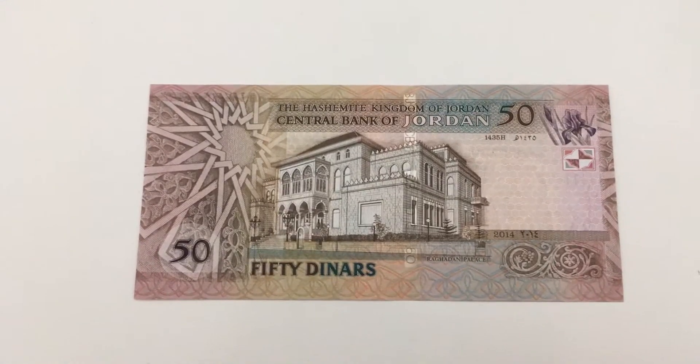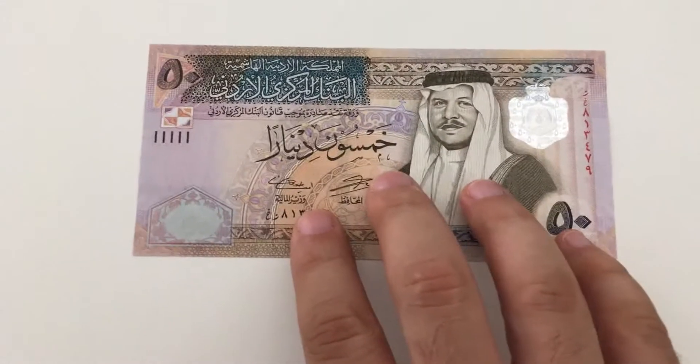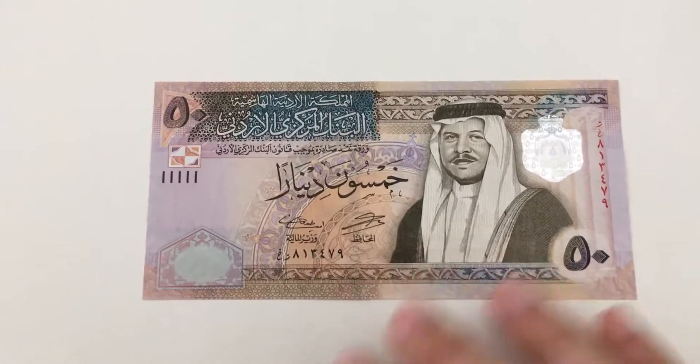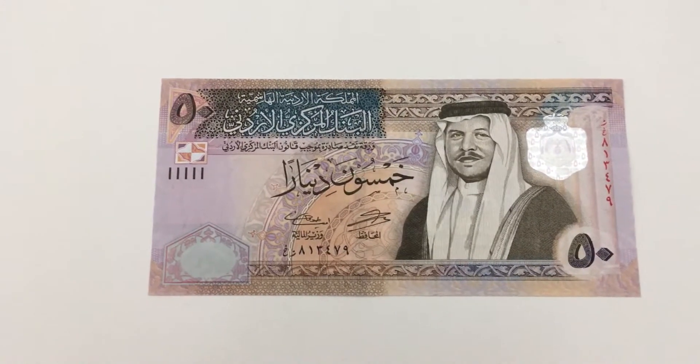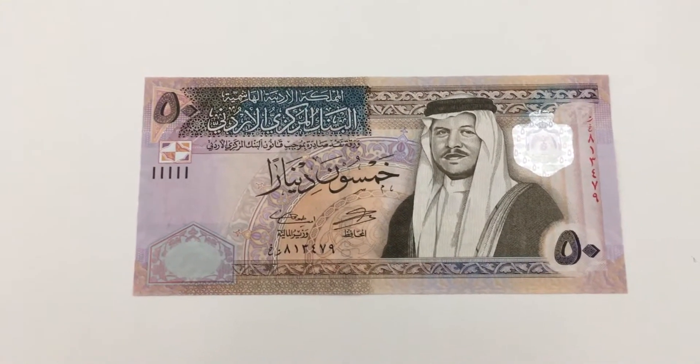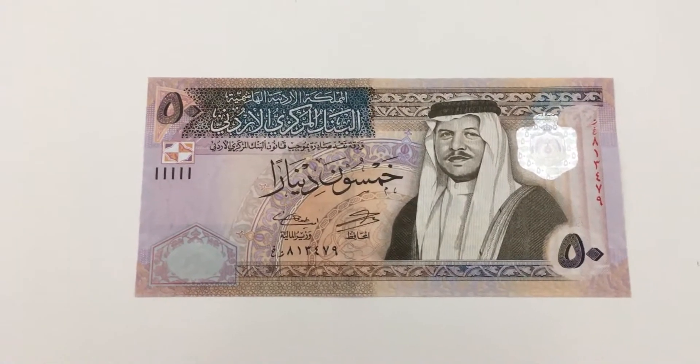On the back you can see the year 2014, and there is the palace of the Jordanian monarchy — King Abdullah the Second's palace. This is quite different from the older Jordanian banknotes I presented before, which were almost a single color with very little variety.